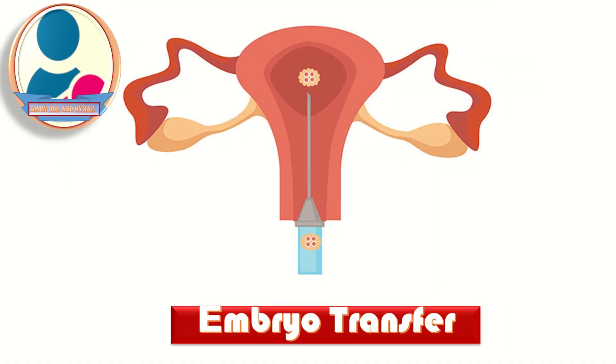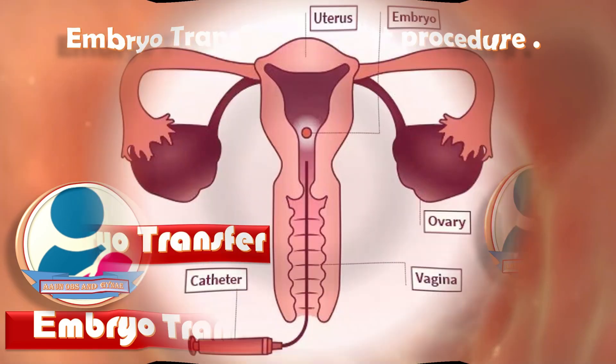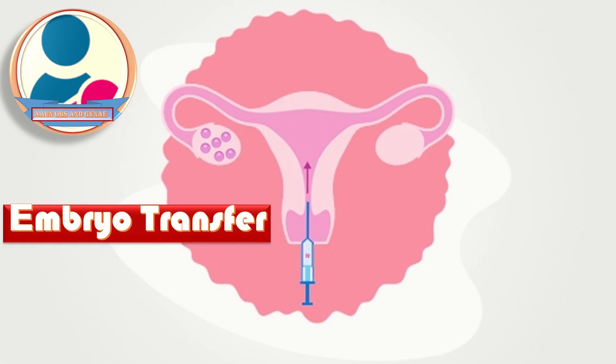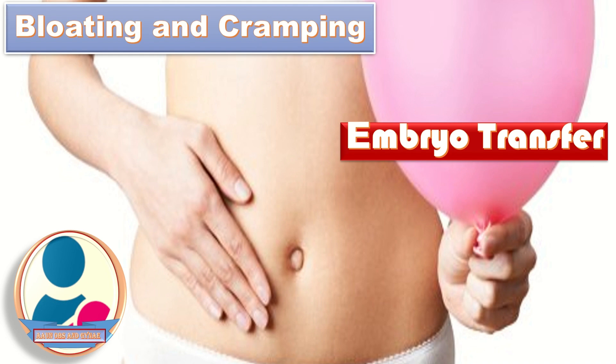Embryo transfer is done within a week after fertilization. This short procedure takes about 10 minutes and feels very similar to a pelvic examination, like in the case of a pap smear. A speculum is placed within the vagina and a thin catheter is inserted through the cervix into the uterus. The embryos are then injected through the catheter into the uterus. After embryo transfer, a patient may experience symptoms such as mild bloating and cramping, breast tenderness from high estrogen levels, as well as spotting and constipation.